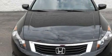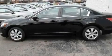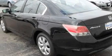Its top features include a power moonroof, heated front seats, cruise control, a CD player, a four-wheel independent suspension, a passenger side vanity mirror, a security system, a traction control system, air conditioning with automatic climate control, and a navigation system.